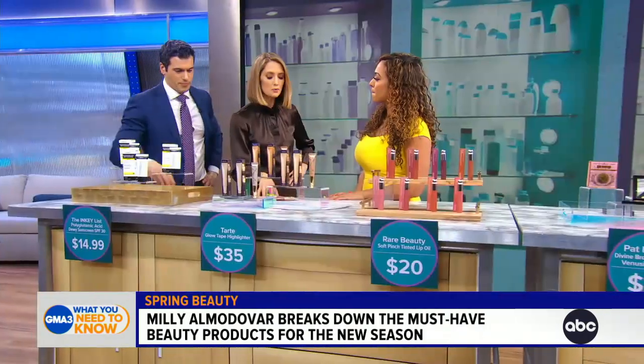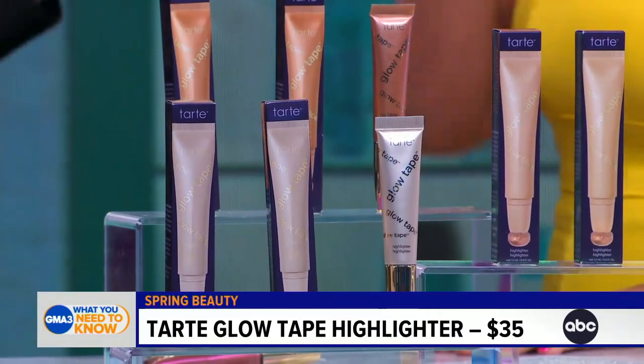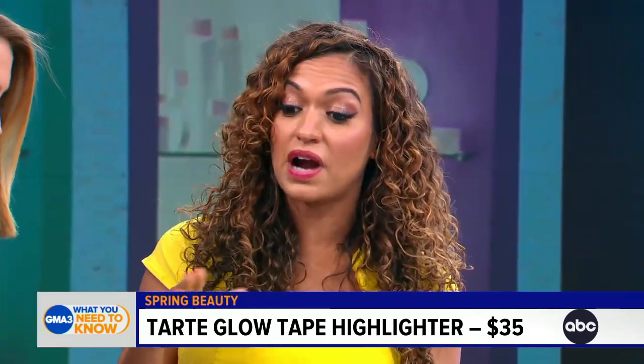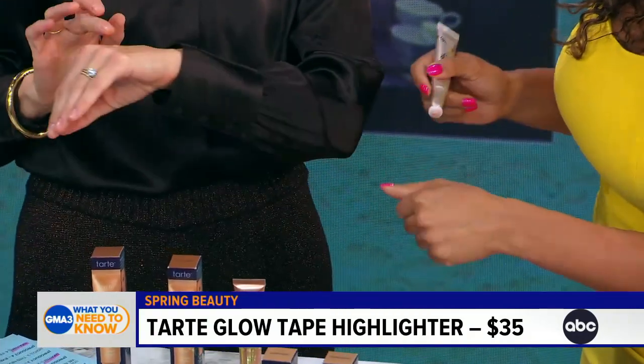Next up: highlighter. This is from Tarte — it is their Glow Tape. You've got three gorgeous highlighting shades. You've got pearl glow, which would look stunning on you. Look at that — look how gorgeous that is.